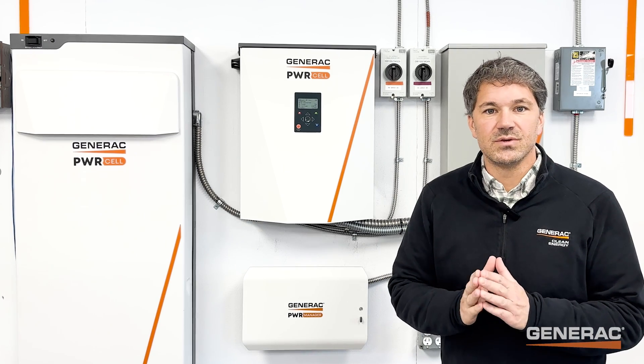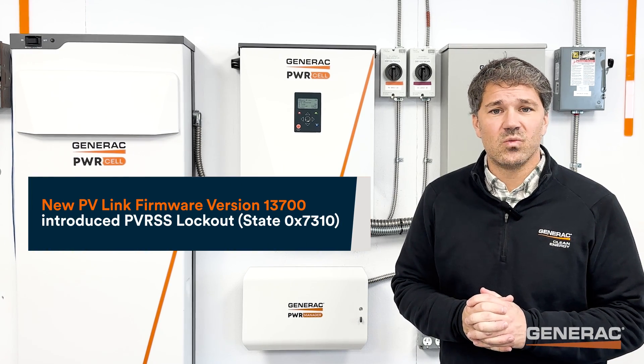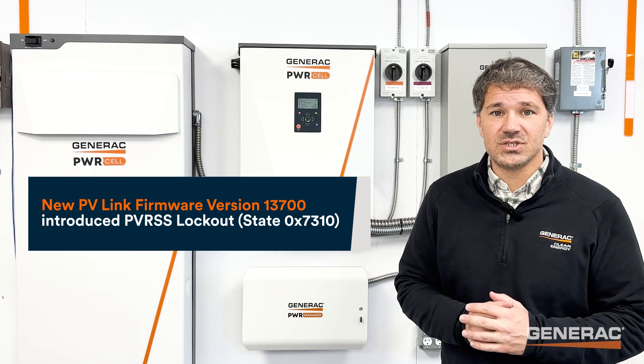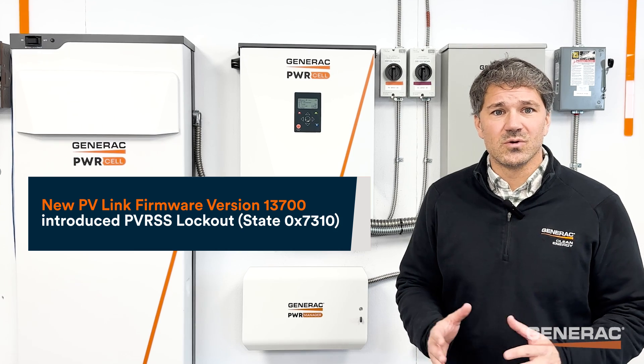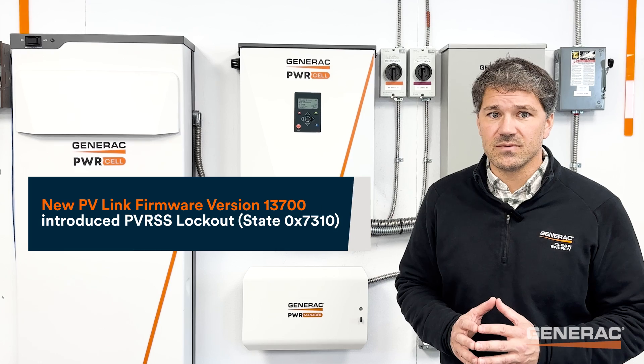In 2022, Generac introduced new PVLink firmware, version 13700, to reinforce daily safety checks performed by the system. PVRSS lockout, or state code 7310, was a new state introduced in that firmware version.